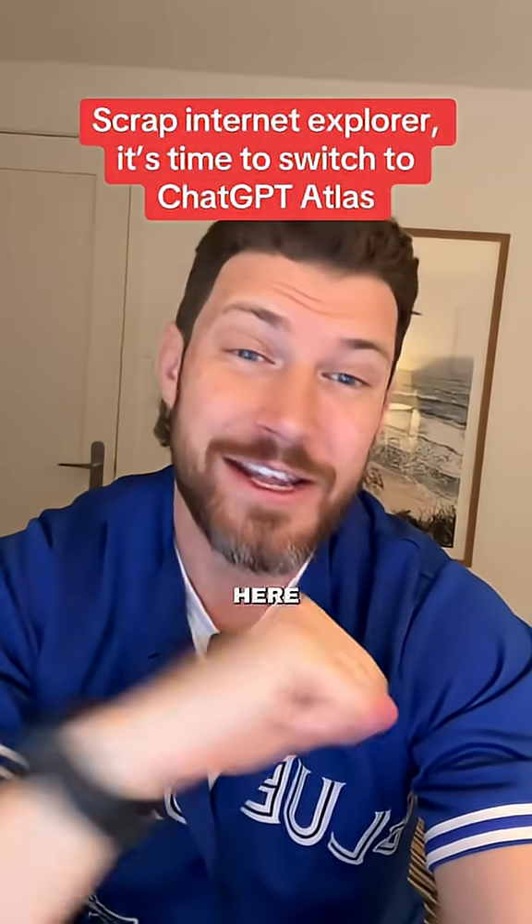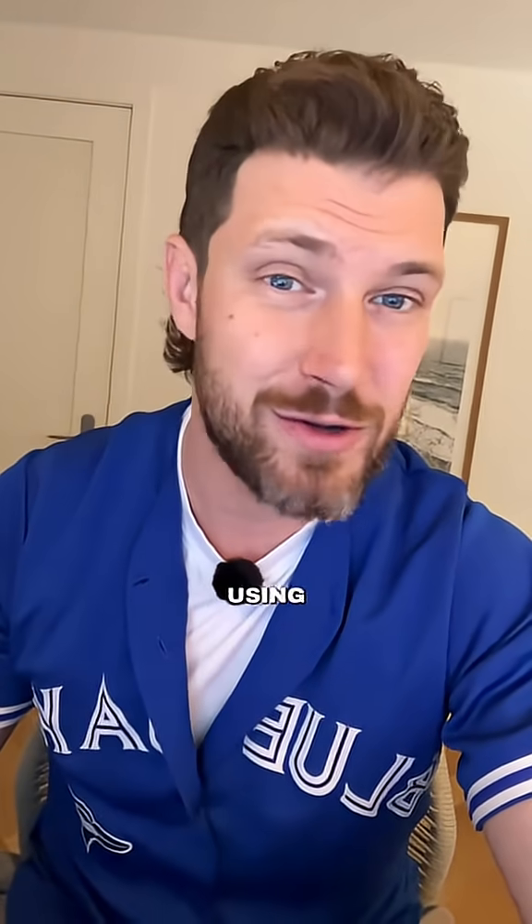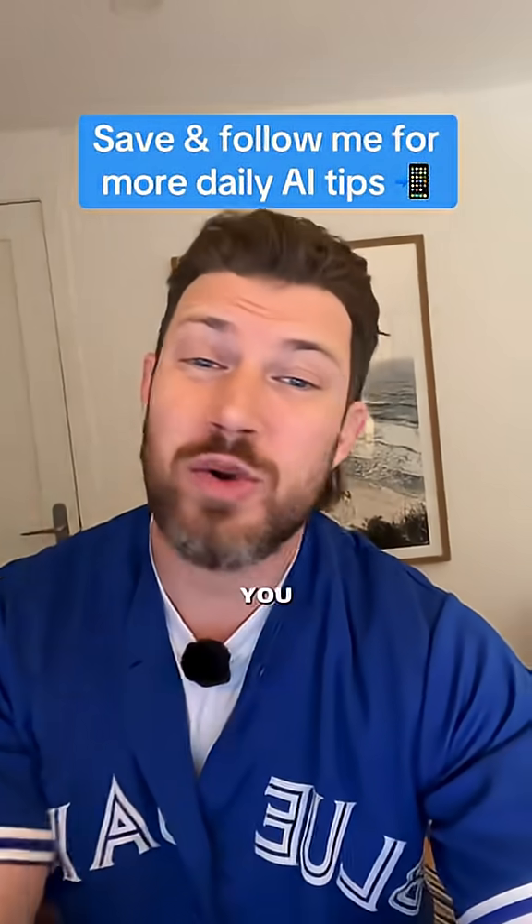ChatGPT's Atlas browser has been out for three days and here are the three reasons why it's now my default browser. People are asking whether or not Atlas is worth the hype, but I truly believe this is the first step in the new way we're going to be using the internet. Make sure to save this for later so you can get the most out of Atlas too.